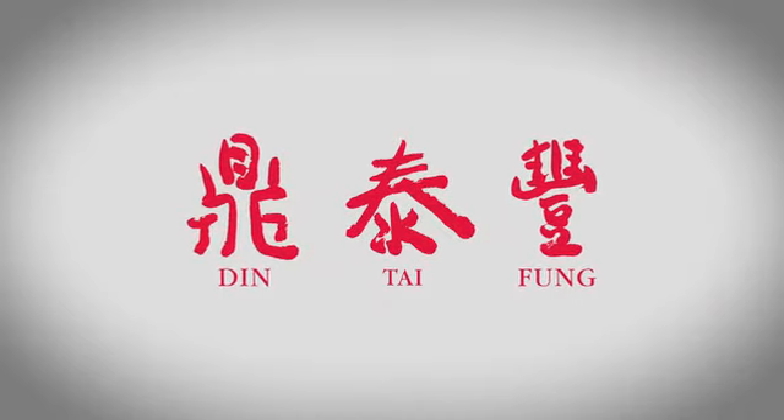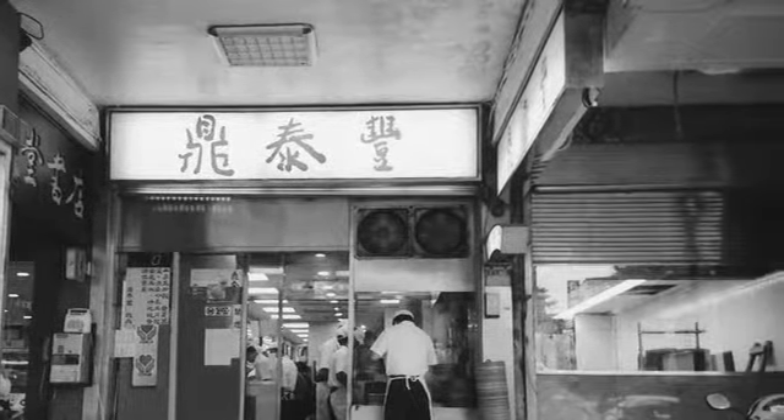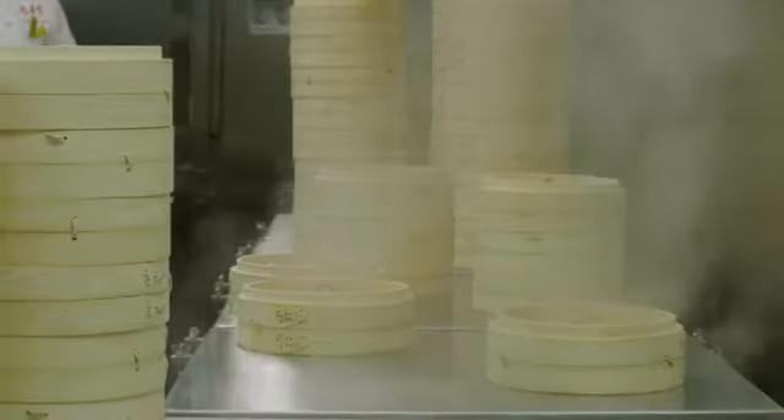Din Tai Fung is a family-owned restaurant that specializes in soup dumplings, or xiaolong pao. It was started by my grandfather, Yang Bing Yi, in 1972. Din Tai Fung started as an oil retail shop, and my grandfather turned half of it into a restaurant. It did so well because of their attention to detail and their focus on guest satisfaction that it started to attract the attention of foreign tourists from Japan and other countries, and from there it really just took off internationally.